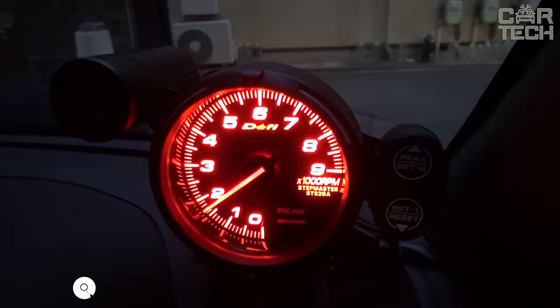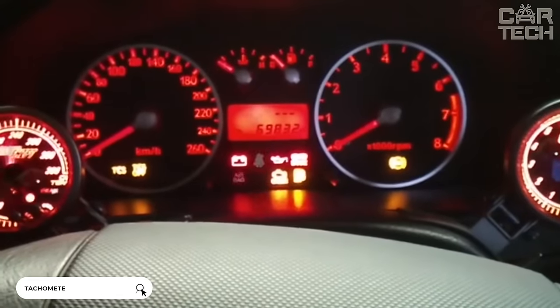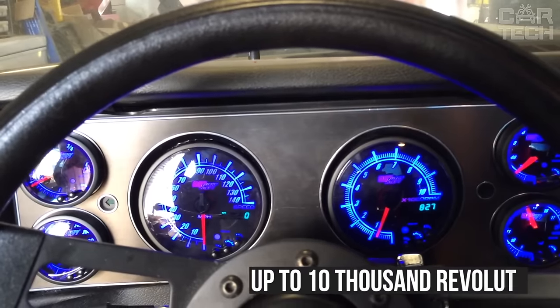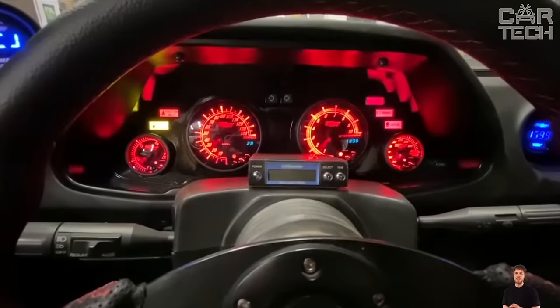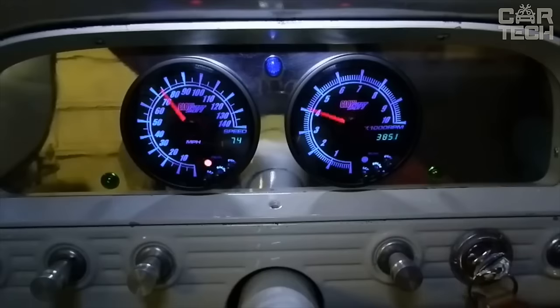A tachometer with cutoff is simply an indispensable device for street racers who like to rev the engine to the cutoff. It will be especially useful in cars that do not have a standard tachometer. The scale is marked up to 10,000 revolutions. Bright blue illumination and a red cutoff signal will keep you informed about what is going on with the engine. The device also memorizes your maximum RPM and is powered by 12 volts.